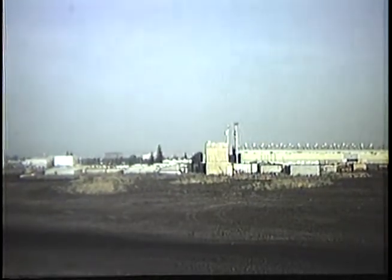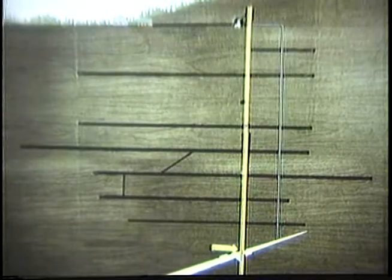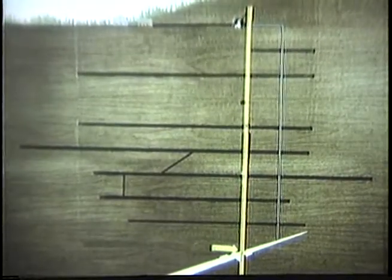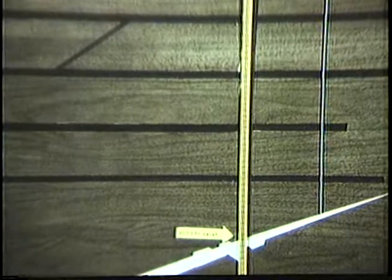Under this program, the Bureau of Mines evaluated mine shaft fire and smoke hazard problems and developed and demonstrated a remotely operated mine shaft fire and smoke protection system that will guard against such hazards and be applicable to a majority of metal and non-metal mine shafts. In cooperation with the Mining Enforcement and Safety Administration and with the assistance of the mining industry, such a system has been designed and successfully tested.